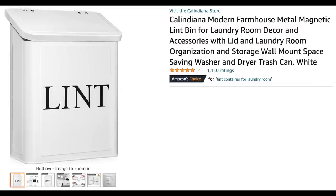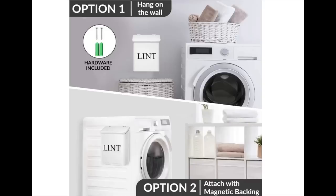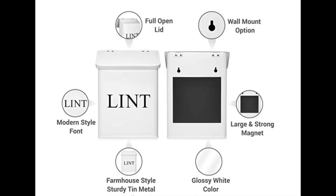Next hack: get a lint garbage bin for your laundry room so you don't have to carry lint all the way to the kitchen to throw it away. It seems like an easy hack, but I was making my life harder than it needed to be. As a bonus tip, get a lint trash bin that you can affix to the wall — perfect for smaller laundry rooms where you don't want a trash bin taking up floor space.